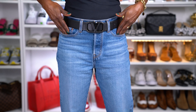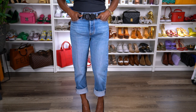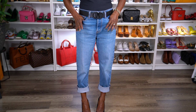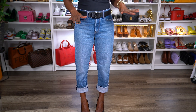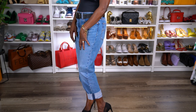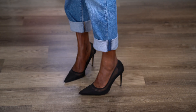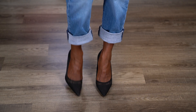These jeans are a new purchase — they're the Levi's, I think they're the Wedgie. They are so comfortable. They're 100% cotton so they don't stretch, and I normally wear a size four but I bought these in a size six because I knew they weren't going to stretch. I just love the comfort of these. These shoes are from Zara, purchased probably three years ago, and I love them. I honestly wish I had got two pair, I love them that much.